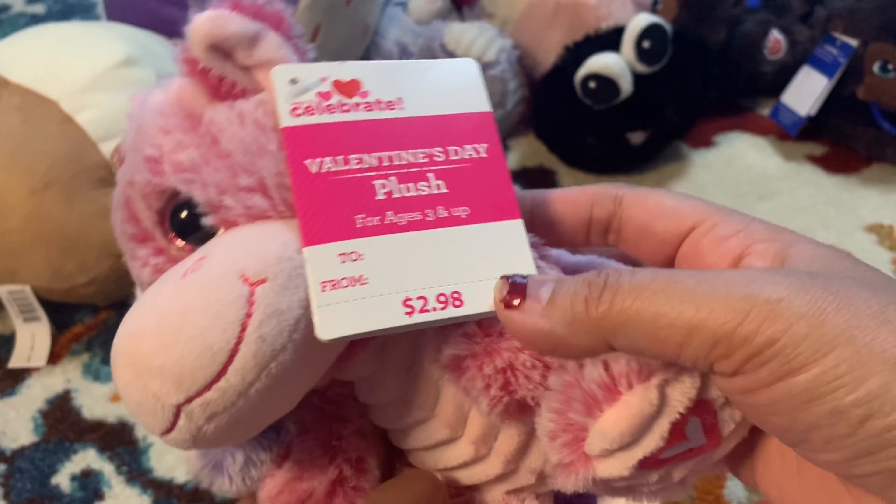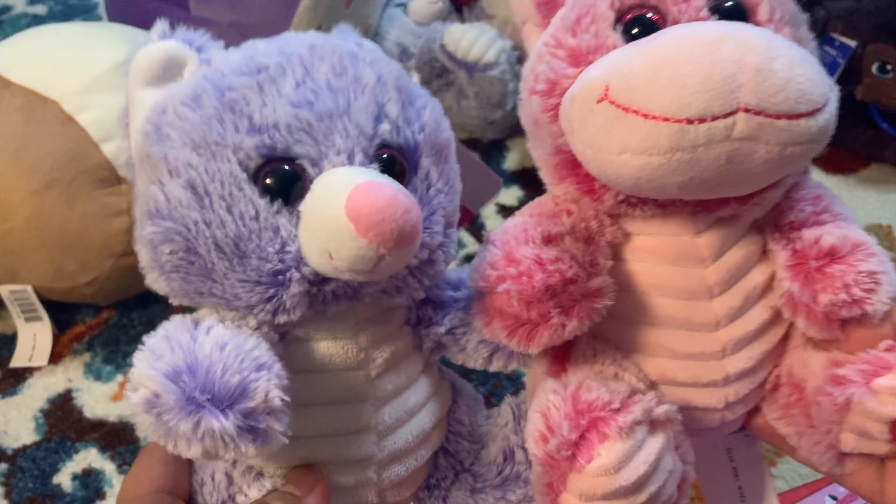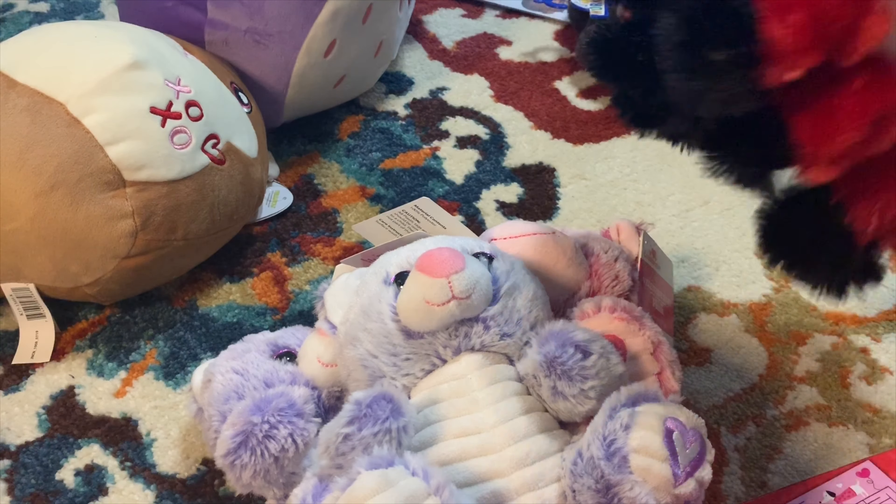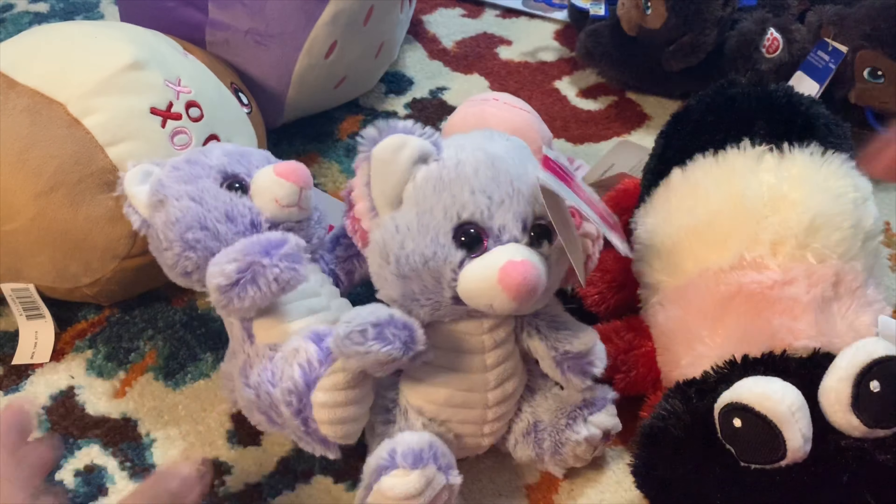They need something to put in the Easter basket and this is 29 cents. So these are 29 cents - okay, hold on just a little bit.